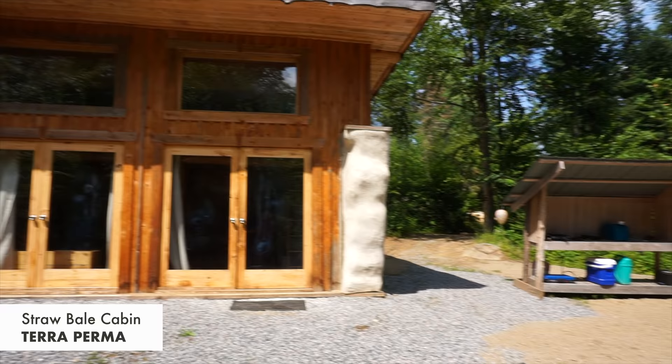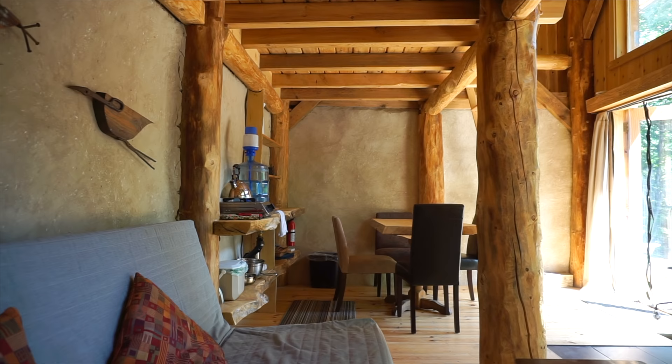Hey everyone, it's Danielle from Exploring Alternatives. We're here at the Terra Perma Eco Village in Harrington, Quebec, and we're checking out this tiny cob cabin that they built for visitors.